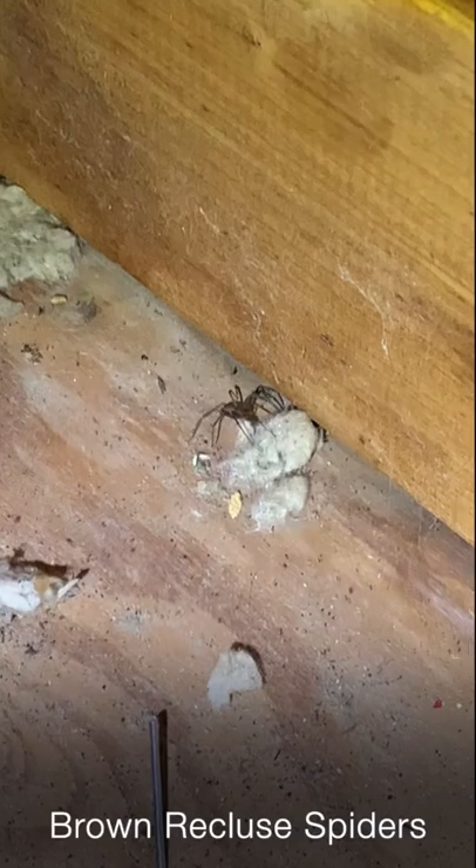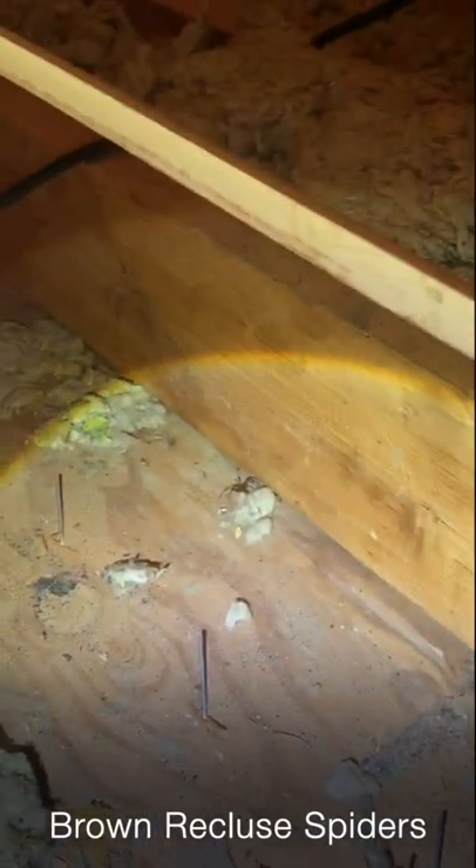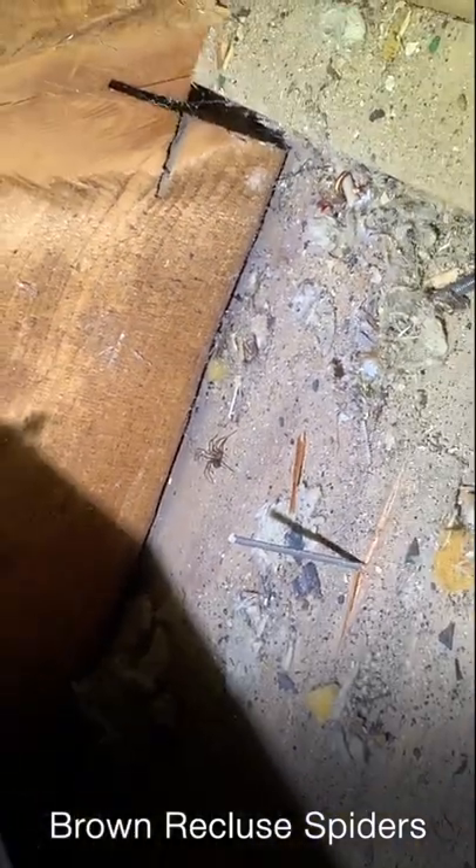then that probably means that you have a brown recluse spider problem. Follow me for more helpful pest control tips. Bye!